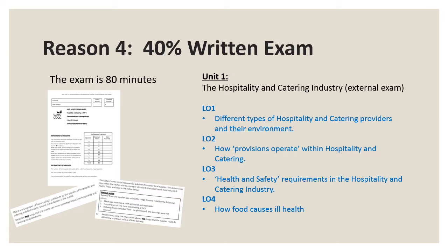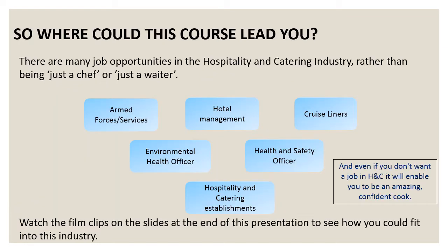The written exam is only 90 minutes long and covers four learning objectives. It will assess your knowledge of the industry, including different types of provision from five-star luxury hotels to schools and hospital provision. This course could lead to a career in food that could take you around the world, from being a chef in the armed services to working in a five-star hotel chain. It could even be the first stepping stone in a career in food photography or food journalism. Watch the film clips on the next slide to see how you could fit into this industry.